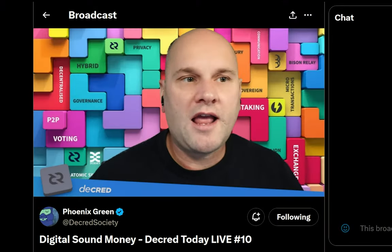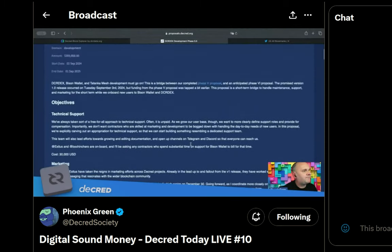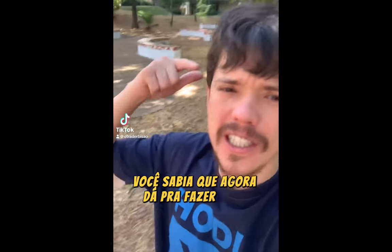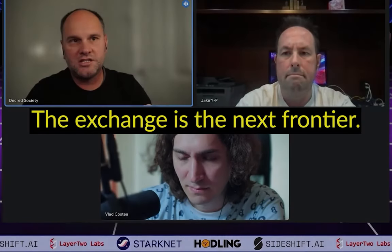For community updates, Phoenix Green has continued his video content including the weekly Decred Today live streams. Decred Brazil has been pushing out more content promoting Decred and the new Bison Wallet DEX. Phoenix Green and Jake Yocom-Piatt were on the Bitcoin Takeover podcast where they talked for three hours about Decred and various crypto topics.